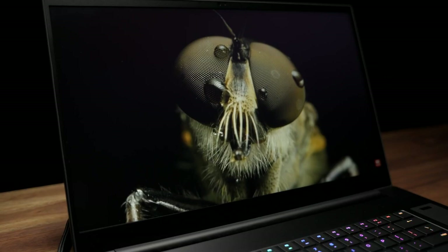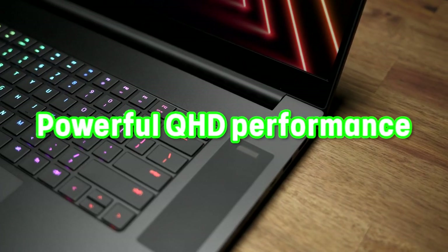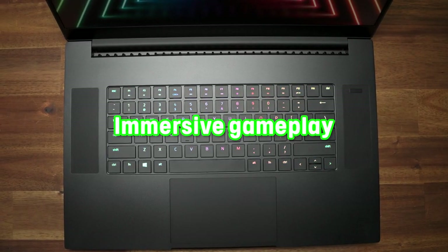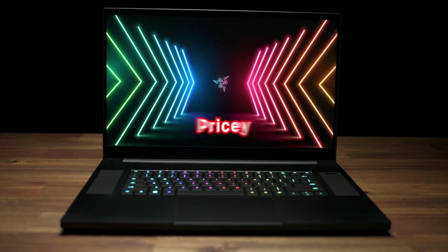Now for the pros and cons of the Razer Blade 17. Pros: powerful QHD performance, zero temperature issues, immersive gameplay. Cons: power efficiency could be better, pricey.